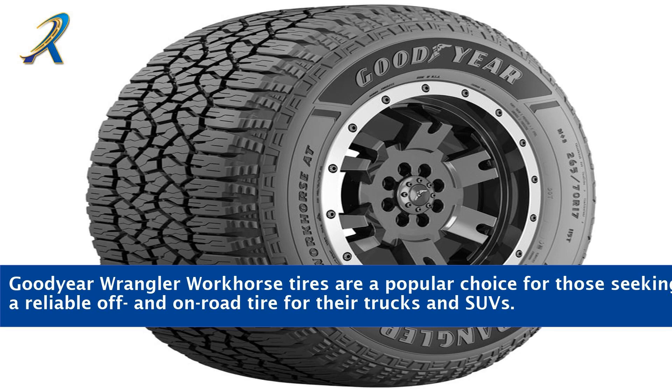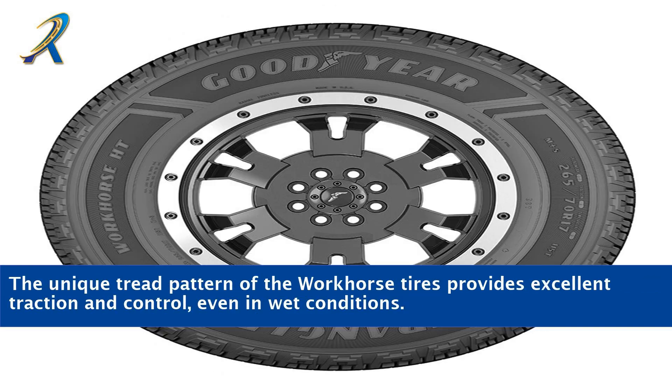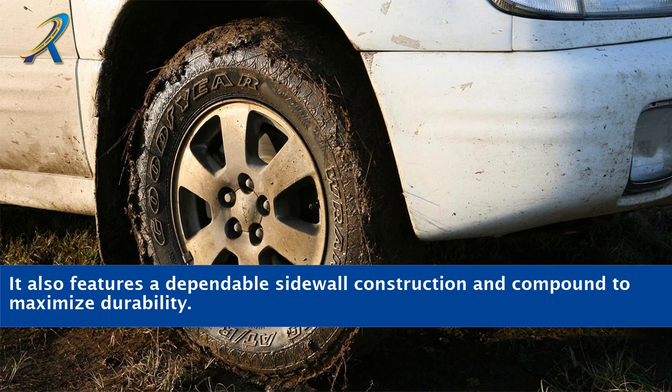Goodyear Wrangler Workhorse tires are a popular choice for those seeking a reliable off-and-on-road tire for their trucks and SUVs. The unique tread pattern of the Workhorse tires provides excellent traction and control, even in wet conditions. It also features a dependable sidewall construction and compound to maximize durability.